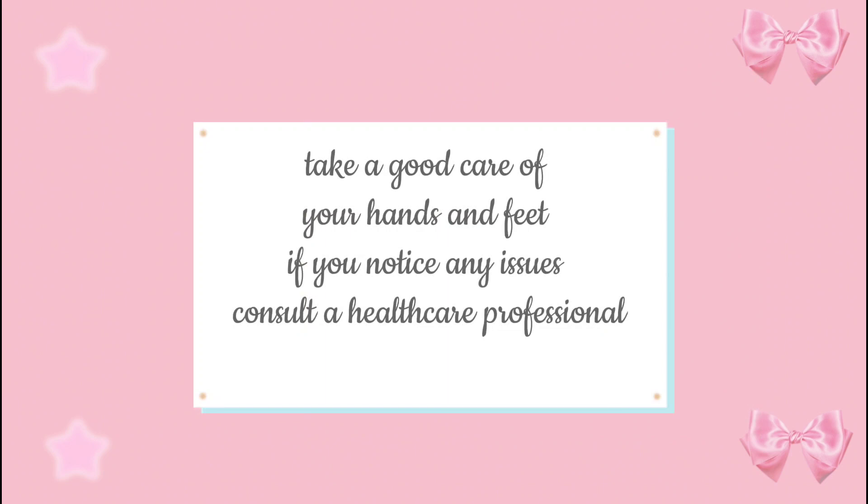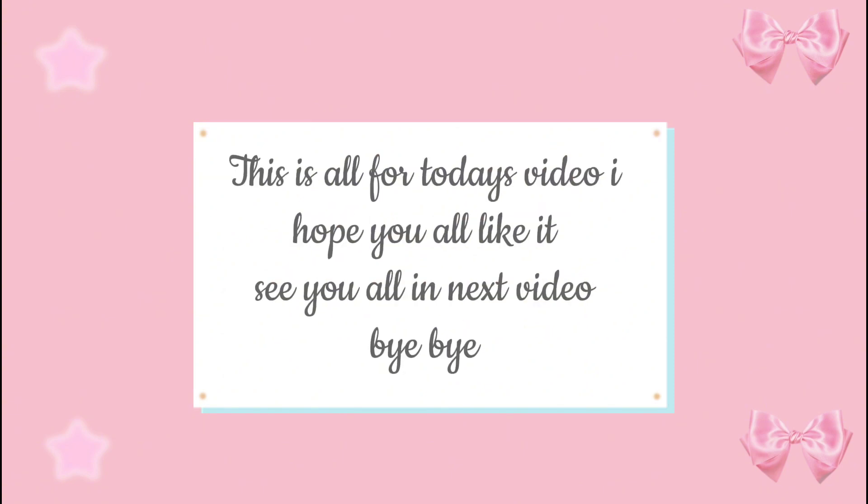If you notice any issues, consult a healthcare professional. This is all for today's video. I hope you all liked it. See you all in the next video!